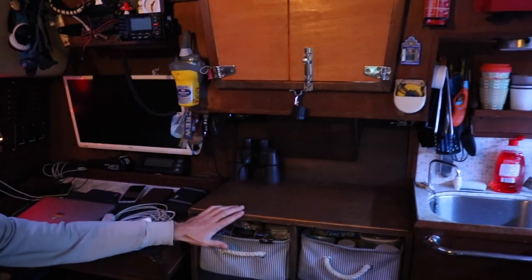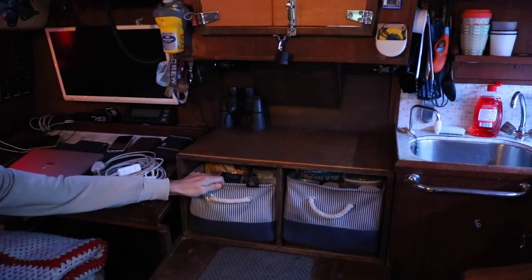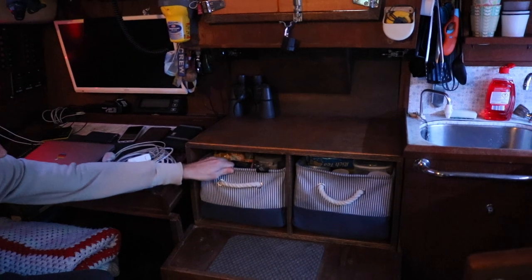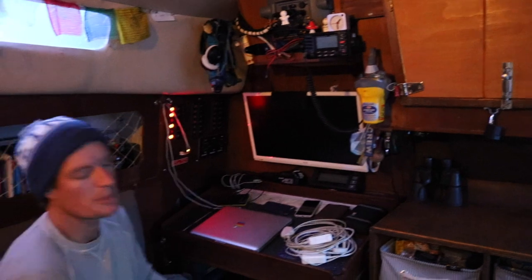We got rid of all of that and got a box done. Marina found these baskets that fit in neatly for the food. We moved all the electrics over there. And then on the other side of the boat is the galley.